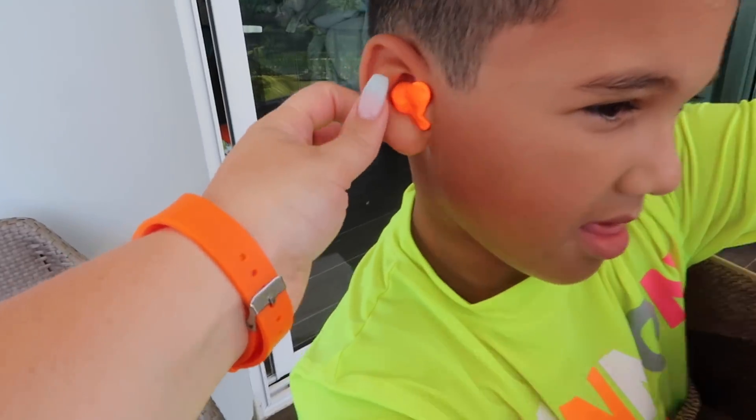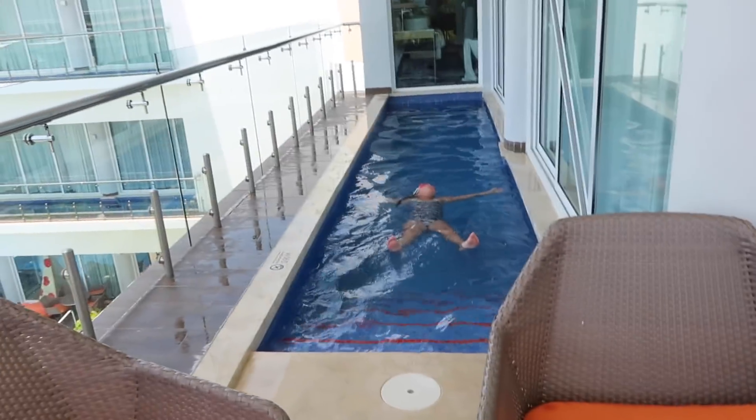My son got tubes put in his ears and they still drain a lot when he goes in the tub, so I got him some squishy earplugs — they're literally in his ears right now. I bought them in a 12-pack because he goes to summer camp, dance, and swims a lot. They've been in the pool or ocean at least eight hours a day every single day. These earplugs are really good because the kids can very easily take them apart — it's almost like sticking gum in your ear — and they work really well. I bought a 12-pack on Amazon.